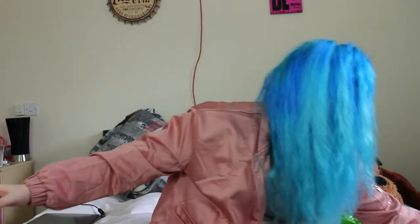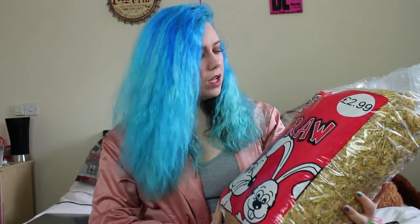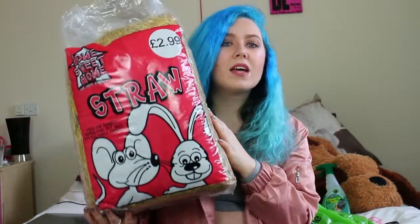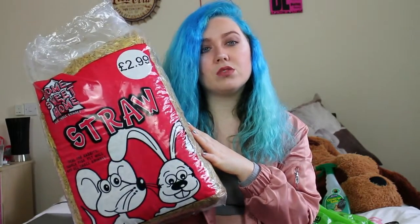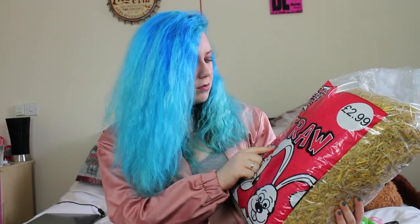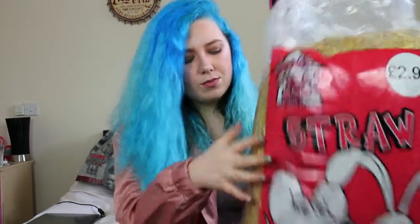I also put straw down. I'll show you the straw I've been using — I got this from Pets at Home. It's 2.99 and comes in quite a big bag. You don't need a lot of straw, just a little to cover the cage so it's comfortable for them. It says on the packaging it's ideal for rabbits, guinea pigs, mice, and all small animals.